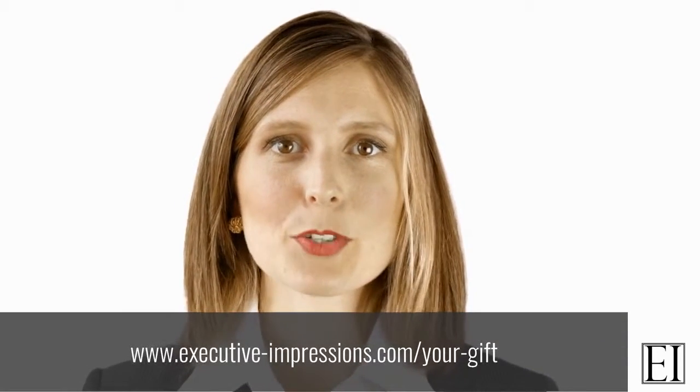I hope you found this interview tip insightful and useful. If you did then please give this video two thumbs up on YouTube by clicking the button underneath this screen. And if you don't want to miss out on part two and part three of this video series then sign up to the Executive Impressions newsletter.